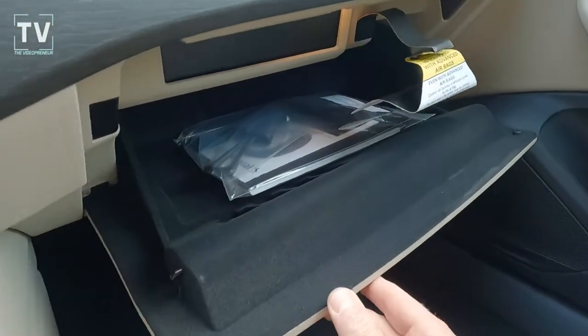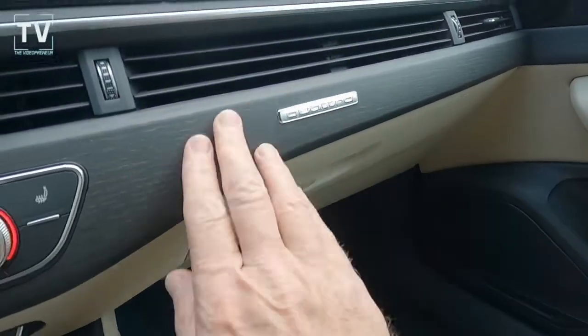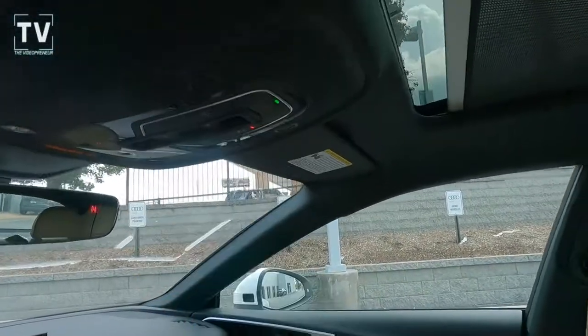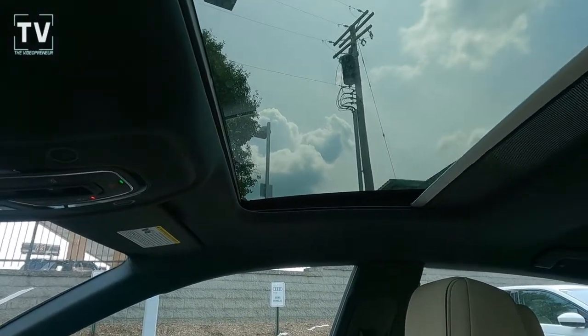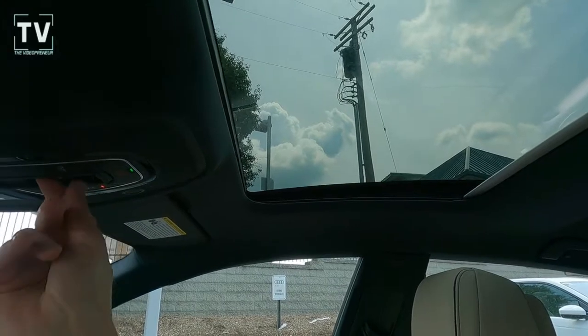MMI touch display — that's a 10.1-inch screen; I failed to mention that earlier. Audi sound system, ten speakers. Panoramic moonroof. Audi smartphone interface with Apple CarPlay, heated steering wheel, paddle shifters, Bluetooth.